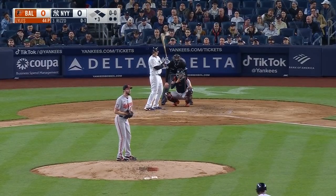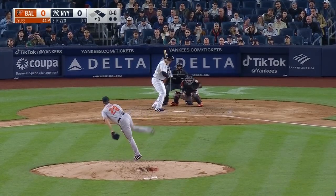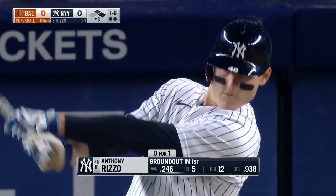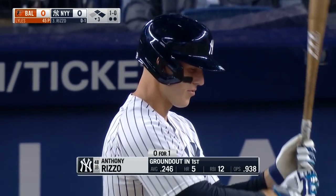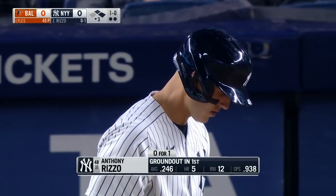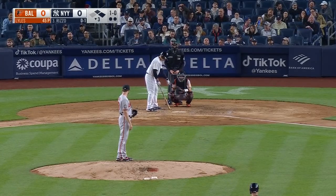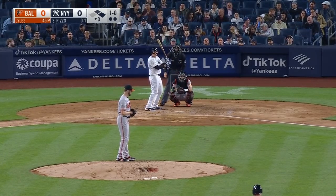So that leaves it up to Rizzo. First and second, now two outs. Rizzo grounded to first in the first. He leads the Yankees with 12 RBIs, also the five home runs, and a sparkling OPS of .938. It's a perfect spot in the batting order for Rizzo, right between Judge and Stanton.